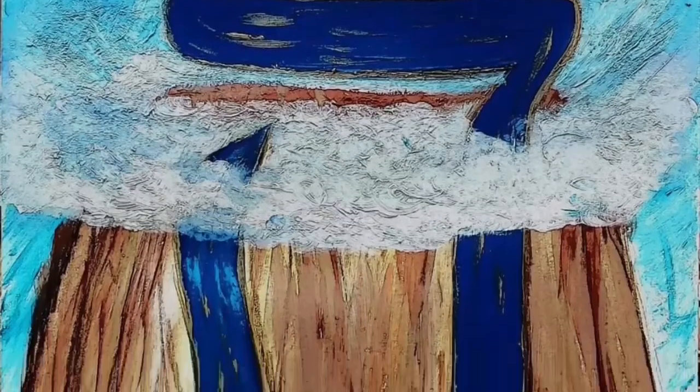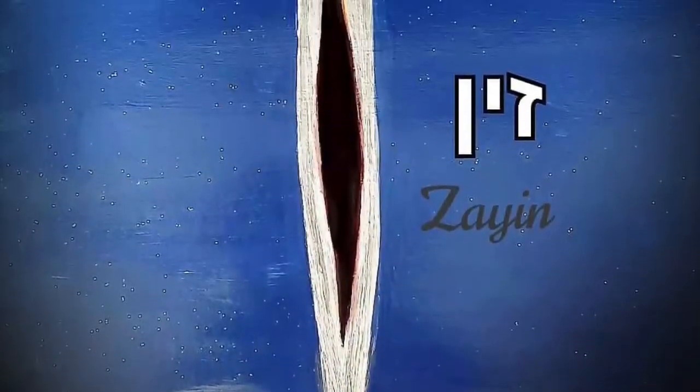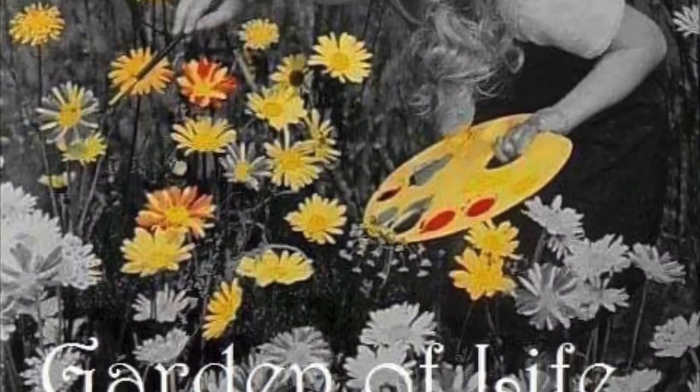Kids will definitely benefit from this. They'll learn about the four levels of understanding, they'll learn the Hebrew alphabet, and they'll become more artistic in painting. Shalom!